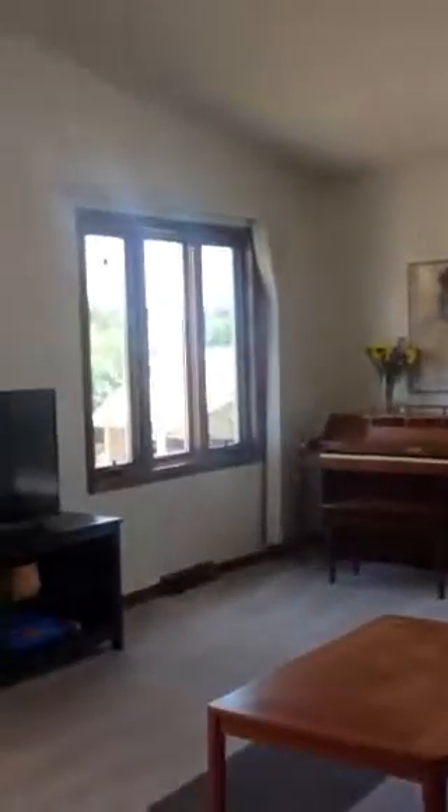You enter the house into the dining room with great views off of both decks. Really nice in that regard.